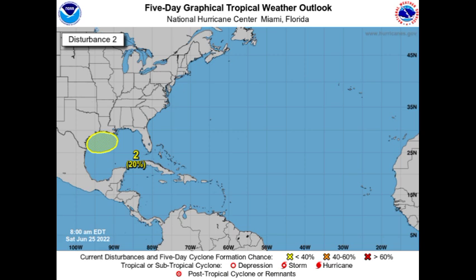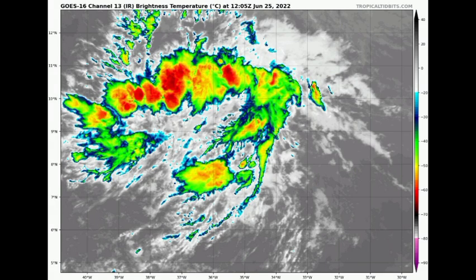Now let's go ahead to Invest 94L and take a look at the latest on it, as well as what our models are expecting and current conditions. As of right now the chance hasn't increased since yesterday — we still see a 60 percent chance for possible development. It's looking a little bit better organized. Let's take a look at it on satellite.